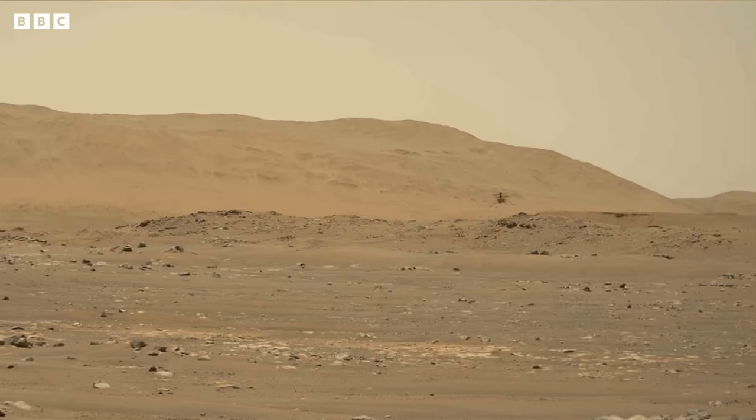The idea is that Ingenuity might be able to scout ahead to places of interest for future astronauts and look for any hazards.